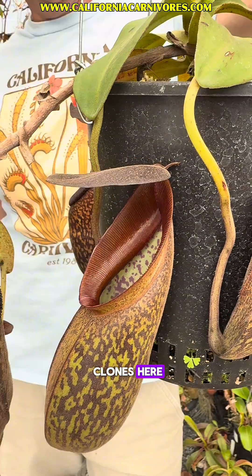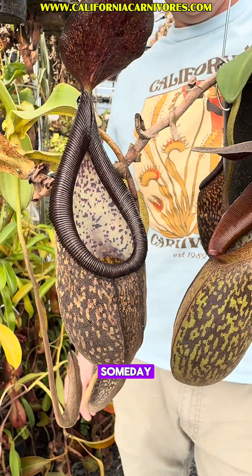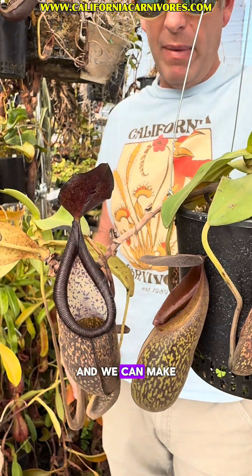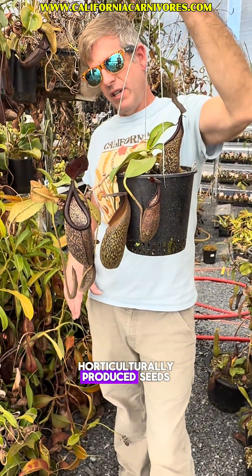We have a couple clones here. They've yet to flower because they are so endangered. Someday we really do hope that one will be a male and one will be female and we can make horticulturally produced seeds.